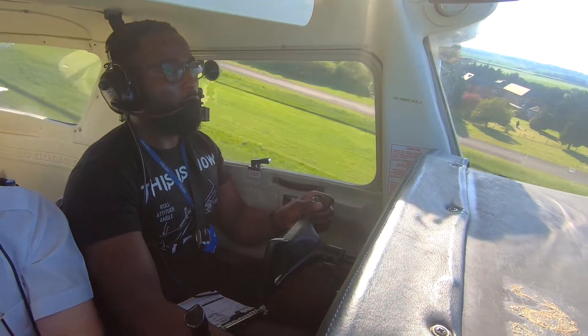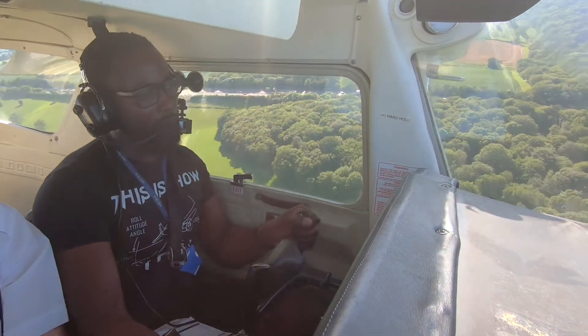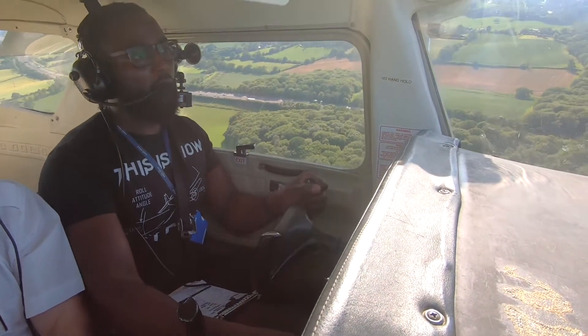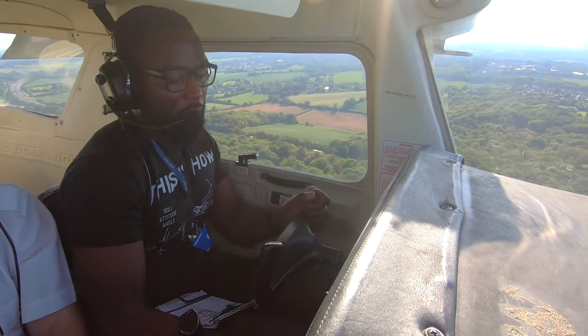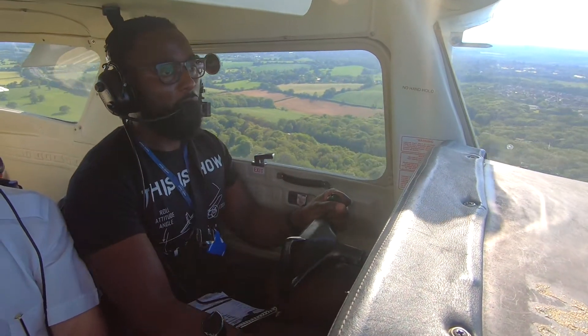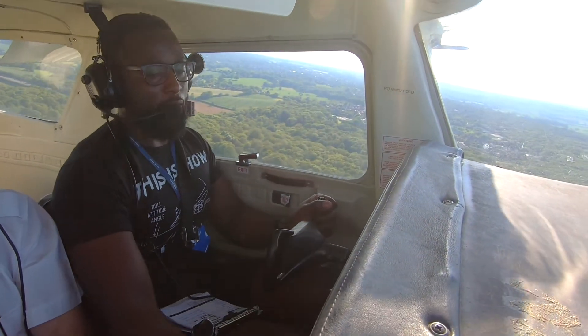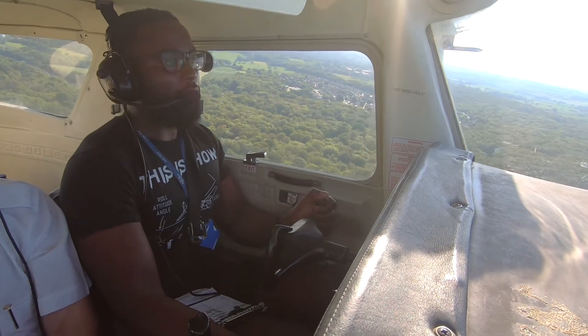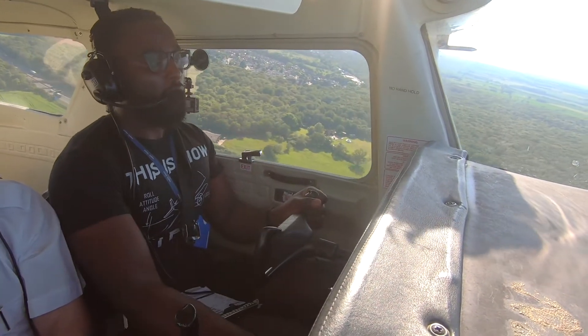Coming in for my second landing, I was way off the centre line. I'm happy to go around on this one. Why is that? Because I'm not happy, I don't feel stabilised. Good decision. We'll do it, it's going around. Roger. It just didn't make sense to try and squeeze the landing out. Now on one hand that might seem like a failure because my approach wasn't quite right, but really it shows the instructor that I was willing to take the safer option.